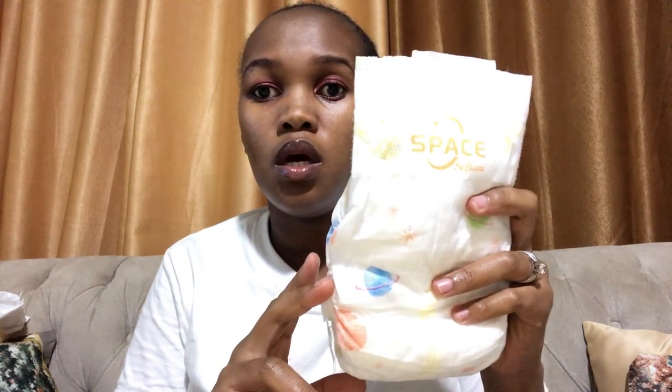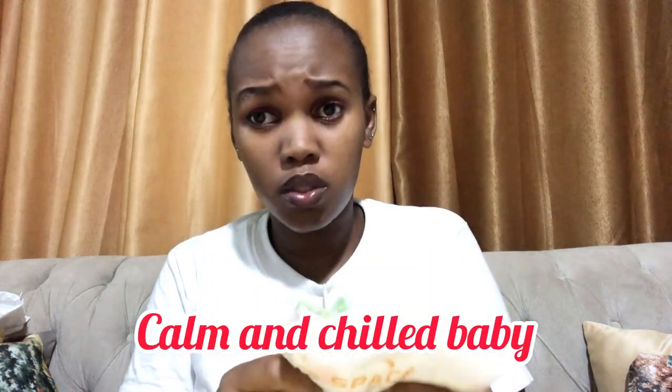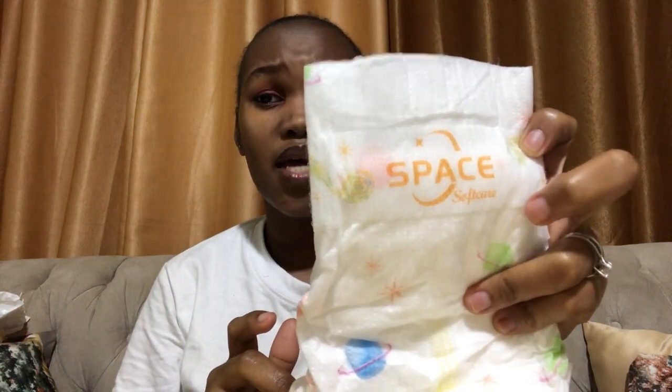The Space Soft Care is actually perfect if you just need a still baby, maybe an older baby who still wears diapers, because it has that calming, controlling effect — that's what I felt about it. So comment down below and tell me if you've tried the Space Soft Care and what your experiences are, especially if you have a walking baby.